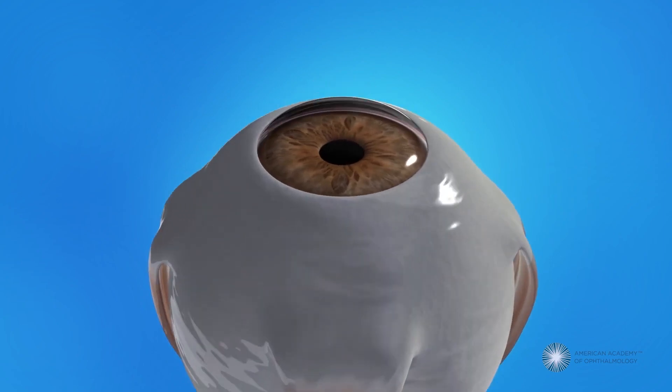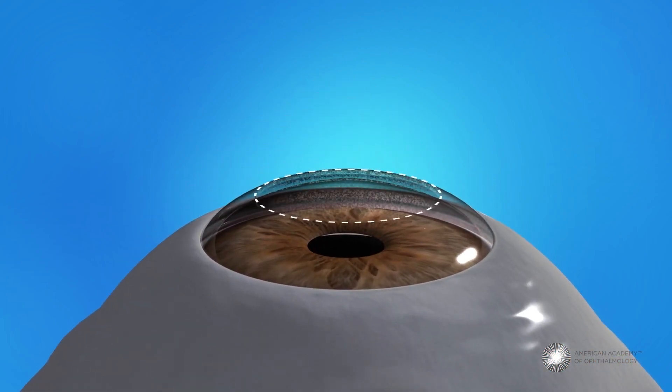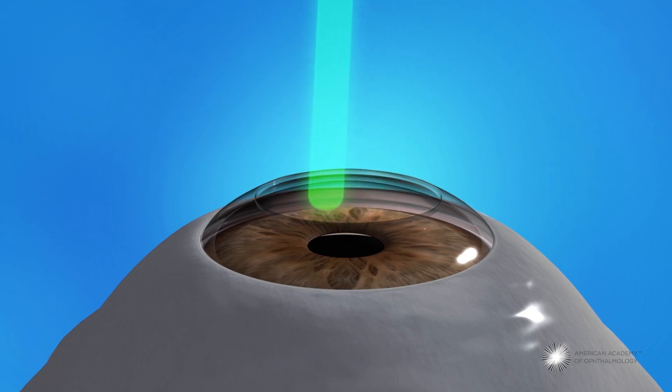The first procedure that came into light in the form of laser vision correction was PRK, also known as photorefractive keratectomy. In PRK, we remove the superficial layer of the cornea and then apply the excimer laser onto the bed of the cornea such that tissue is removed and the cornea is reshaped.